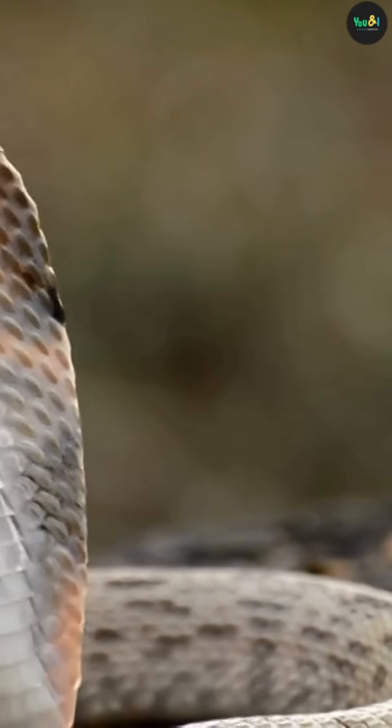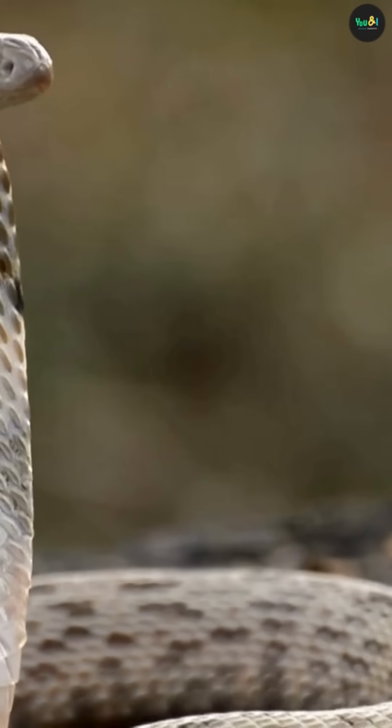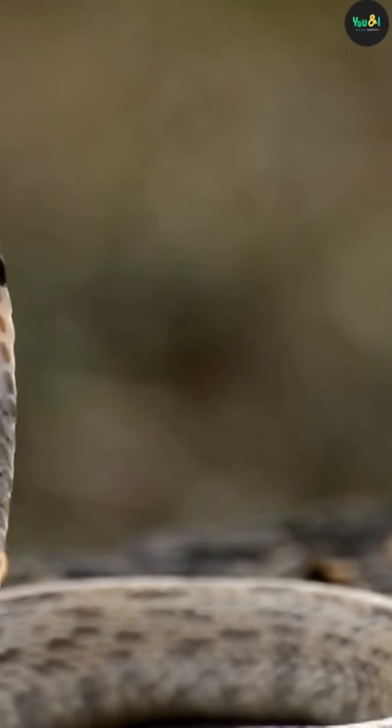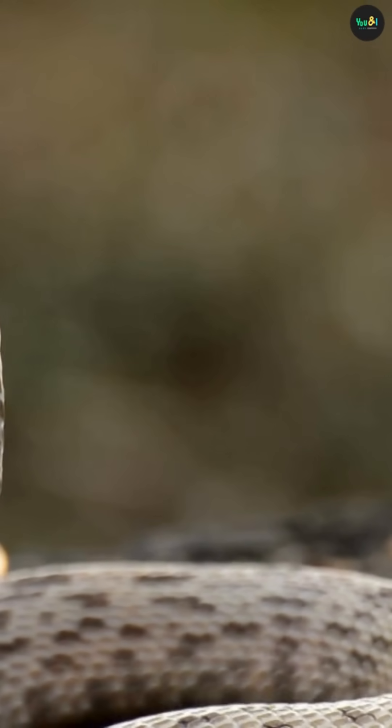That forked tongue basically works like a biological GPS. And here's a wild fact: all snakes have forked tongues — there's no exception. It's not just for style; it's an evolutionary masterpiece.